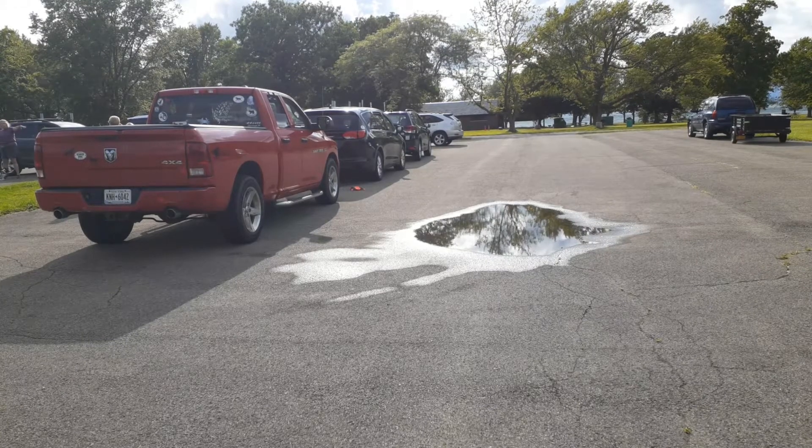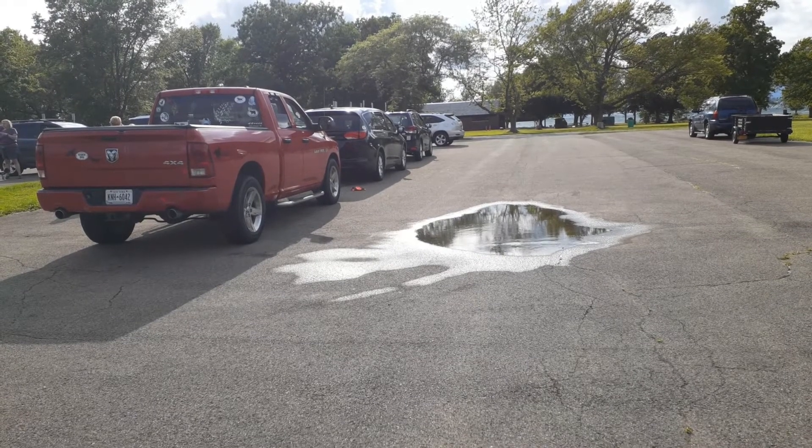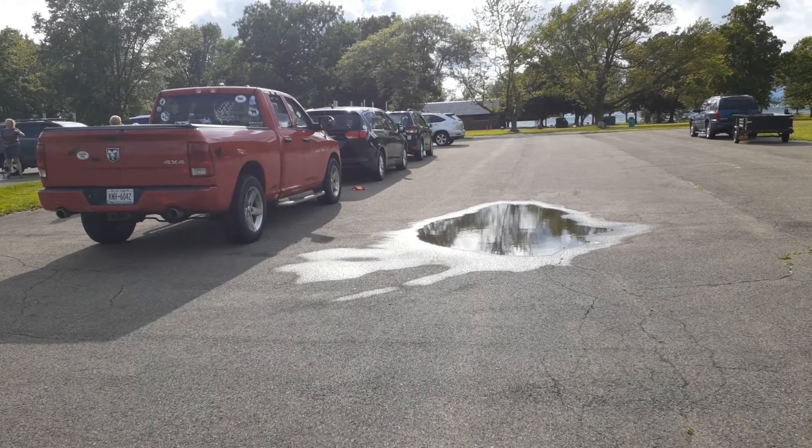This is our novice vehicle search. It is three vehicles in a line: the red truck, black minivan, black Subaru.